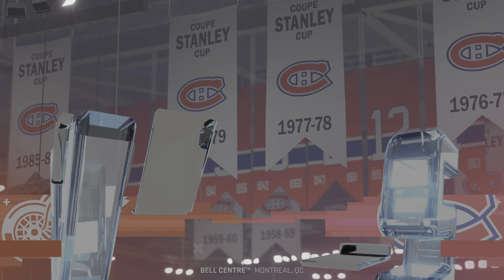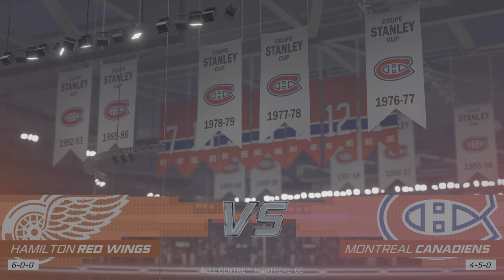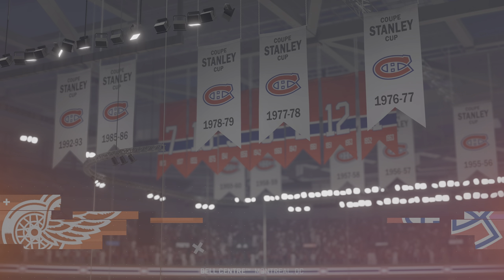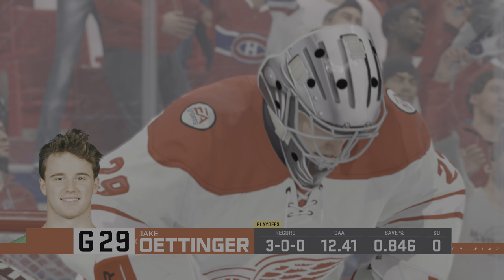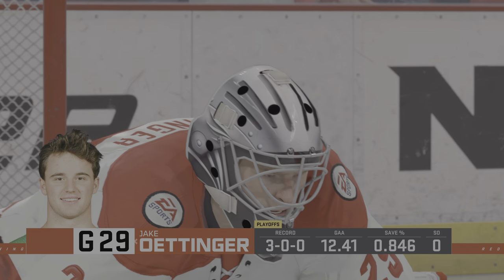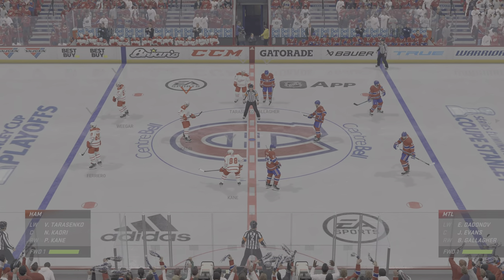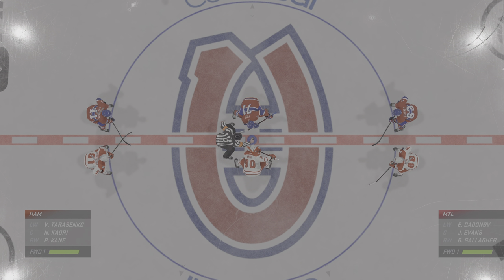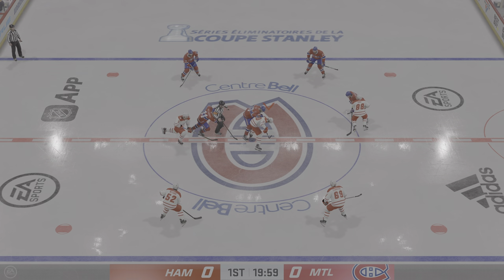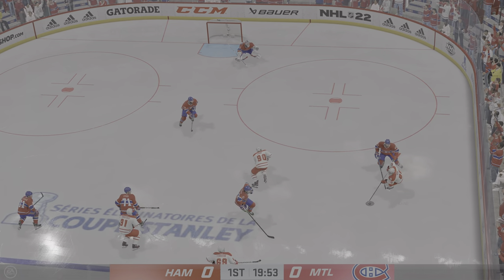Hi everybody, welcome to Montreal Quebec, hallowed ground in the hockey world. He's Ray Ferraro, I'm James Cevalski. Hamilton's up in this series here, Ray, but they could really stretch things out with a win here tonight. When you're in a series it goes really quickly, but it's a long slow battle. And we are about set to drop the puck tonight. This is what you play for — moments like this, you can feel the energy in this building, and we are underway.